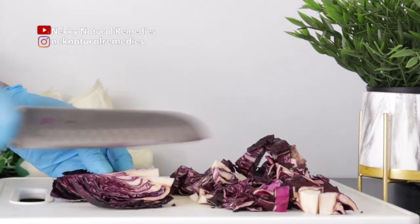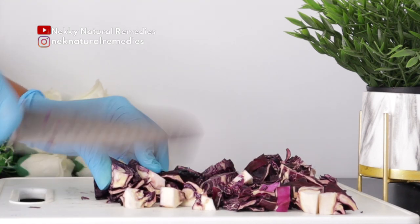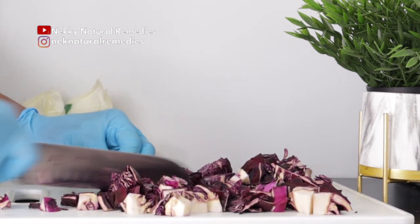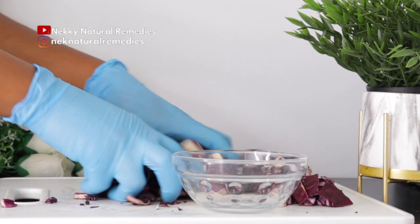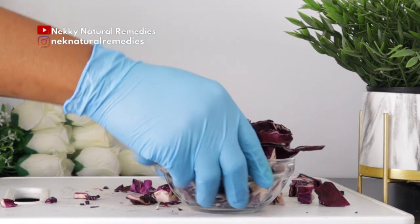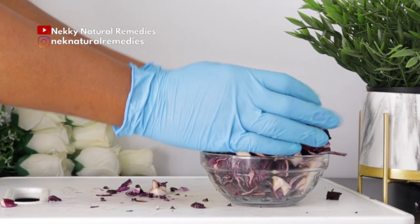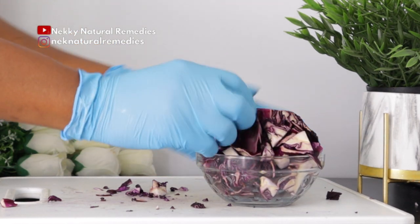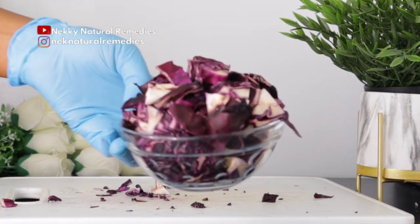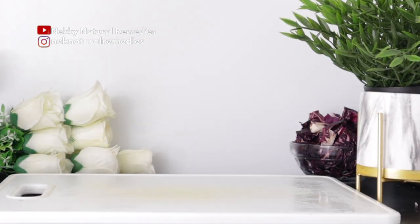Purple cabbage is a nutrient-rich vegetable linked to a variety of health benefits, including reduced inflammation, a healthy heart, stronger bones, improved gut function, and lower risk of certain cancers. In comparison to green cabbage, red cabbage contains 10 times more vitamins, cancer-fighting flavonoids, and a winning amount of antioxidants which improve eyes, teeth, bone, and the immune system.